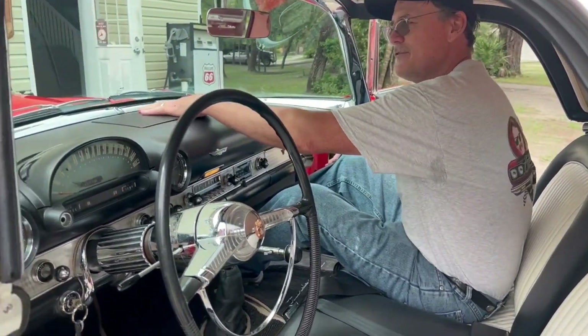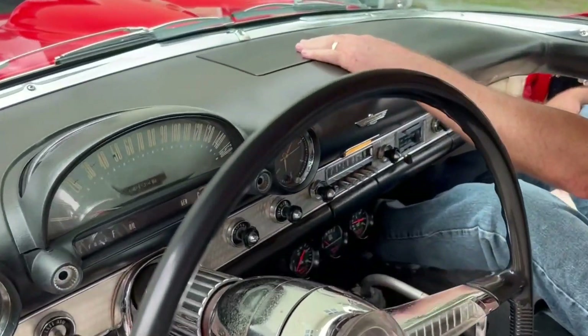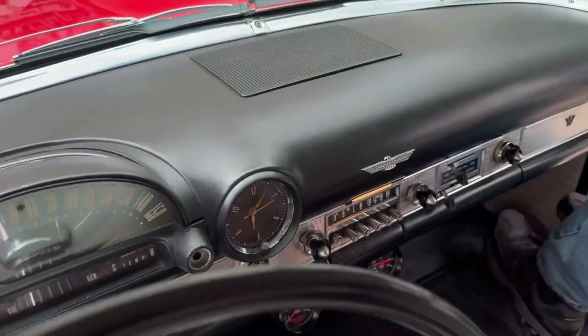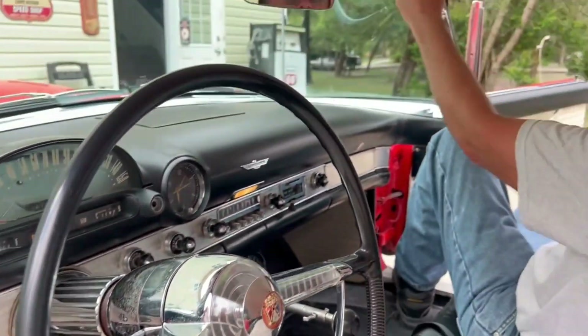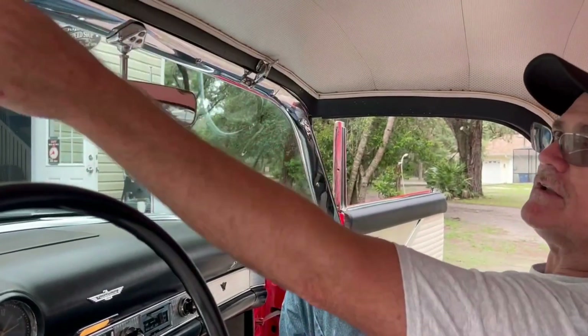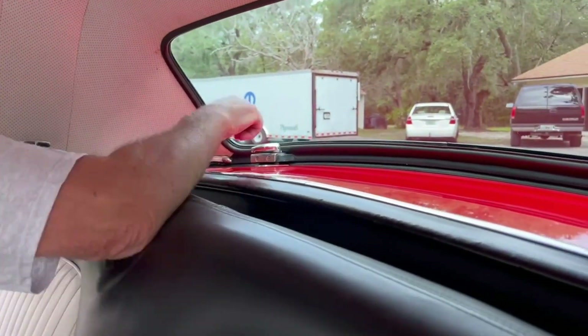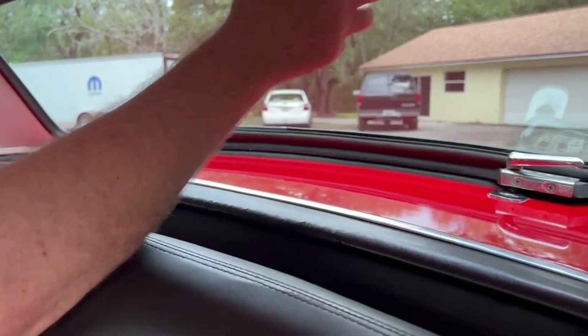This is the speaker for the radio — it's the only speaker you got. Here's how you undo the top: you unclip these, unclip this, and there are clips in the back as well. You pull out and lift the whole thing off. How long has this conversion been done? About 15 years.